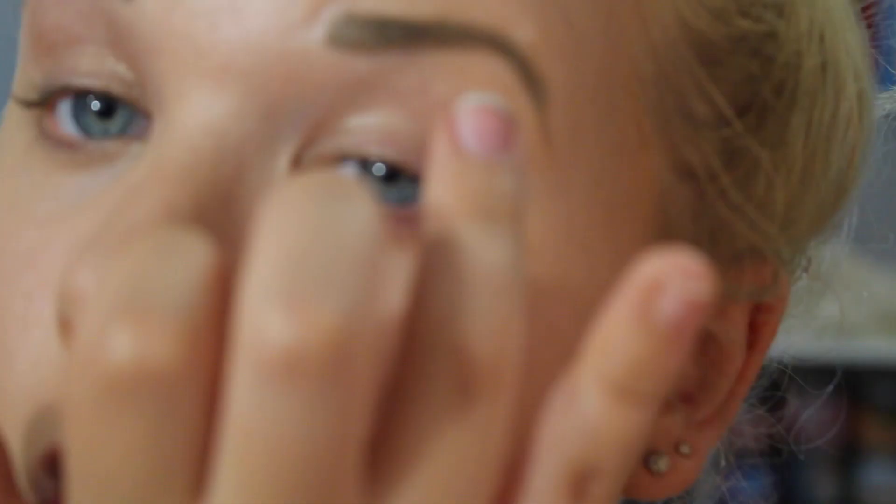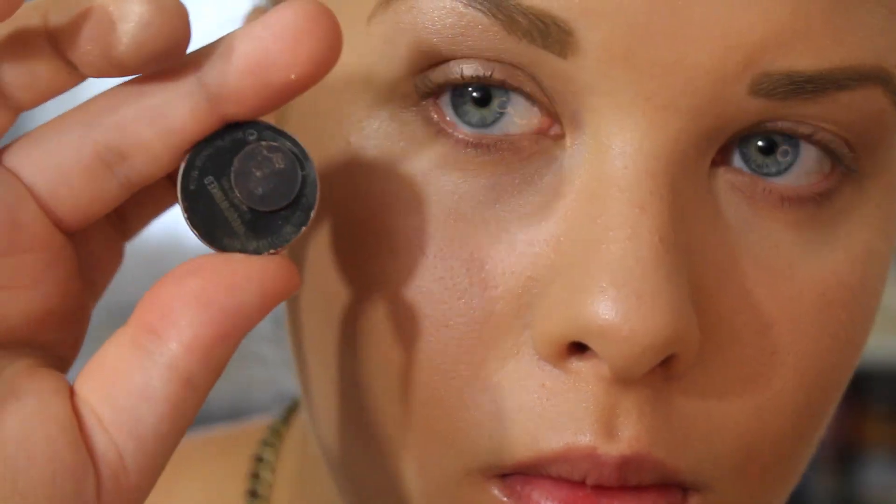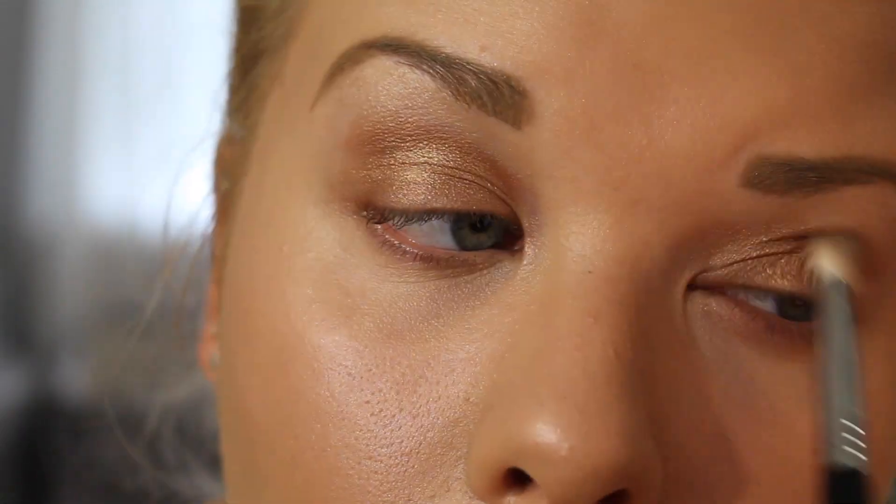For eyes, I'm going to start off with the Birthday Suit Creaseless Cream Shadow from Benefit, applying this all over my eyes as a good setting slash primer. Then I'm going to be taking Wood Winked eyeshadow from MAC and blending this from the lid to the crease to the outer corner.